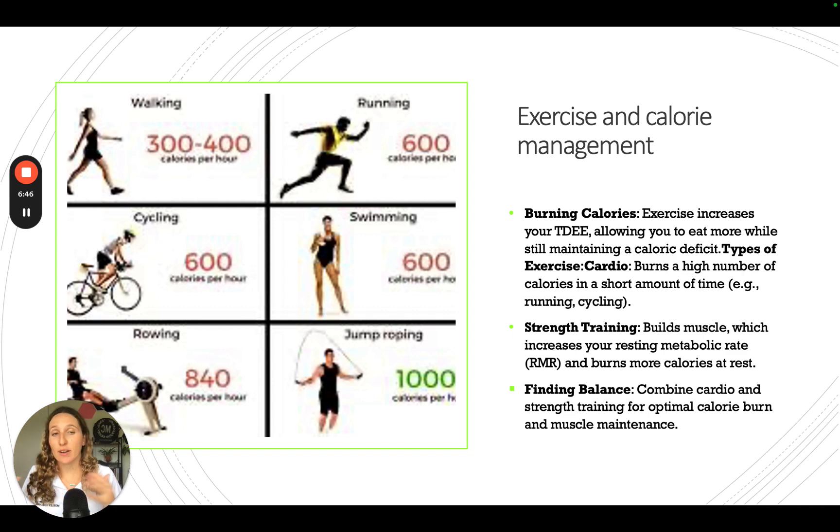In terms of exercise and calorie management, the more you exercise, the more you're going to burn. There's cardio, which burns a high number of calories in a short amount of time, and strength training, which increases your resting metabolic rate — so your body burns calories even while resting as you build muscle. You're losing fat while also building muscle. The balance of cardio and strength training — like circuit or HIIT workouts — is really great for optimal calorie burn in a short period of time.